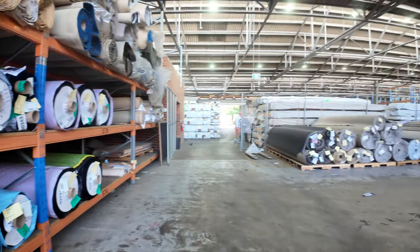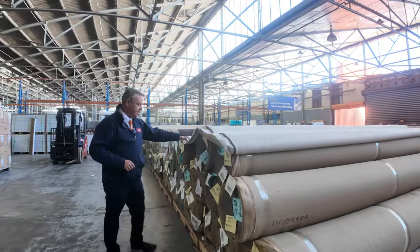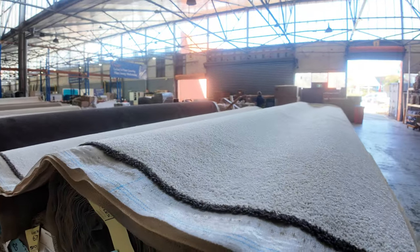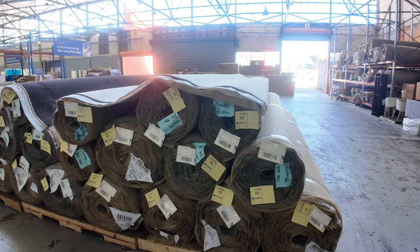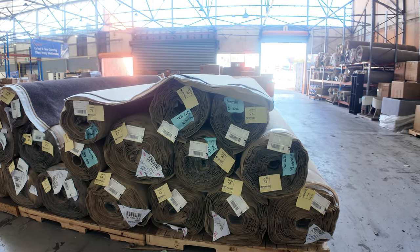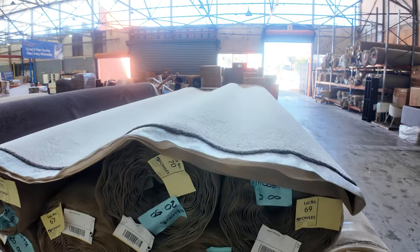Lots there to pick from, lots of multiple rolls there. Now under the carpets again — solution dyed nylon twist pile, got a heap of this. This is a very light colour, so if you're after a light coloured SDN twist pile, it's a nice bit of carpet, normally retailing up around $100 a metre. We'll start that off at around $35 a metre, and again multiple rolls — if you're doing a large project, you might have multiple apartments or even multiple houses to cover that sort of metreage.